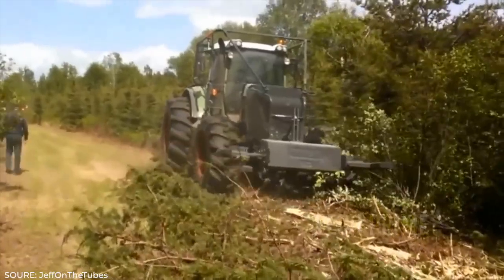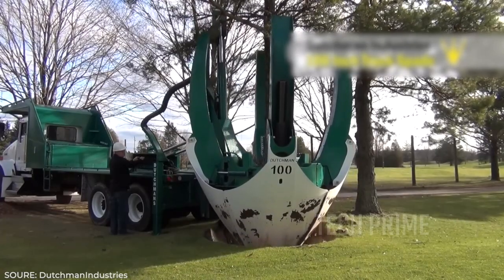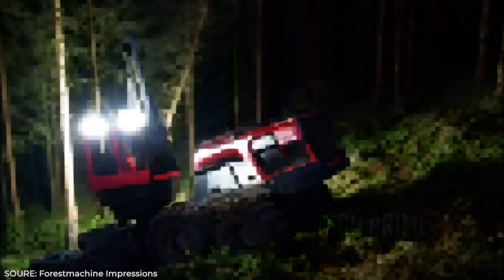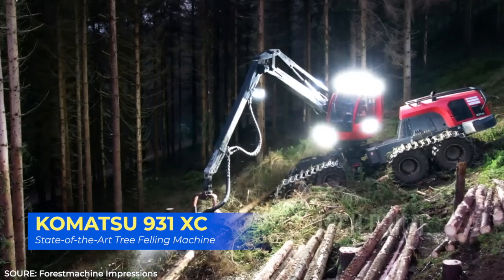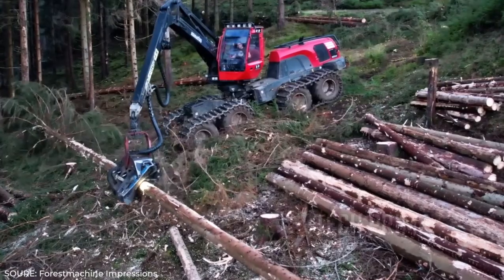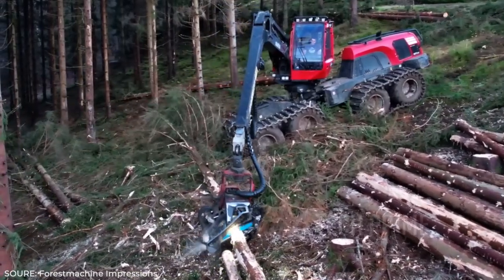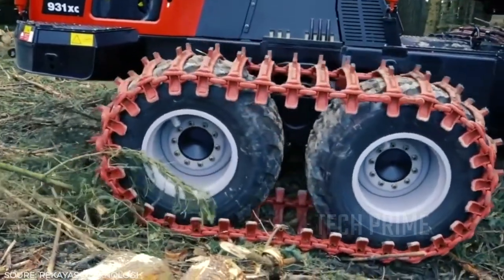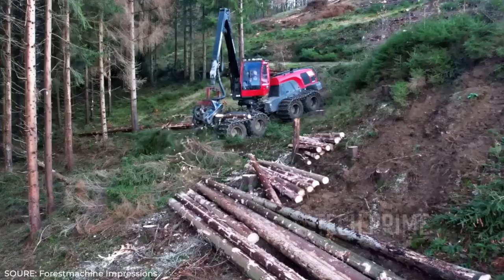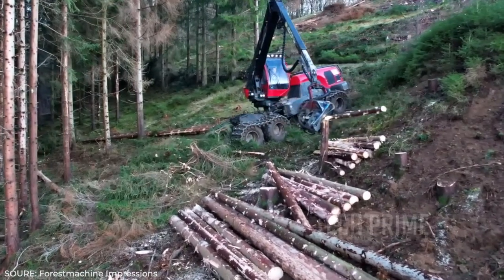First, there's the Komatsu 931 XC tree felling machine. As we can see, this red machine has three main parts: the front part is the felling tool, the middle part is the control panel, and the rear part is the engine. In terms of design, this machine is already very futuristic.